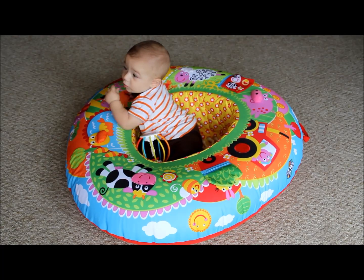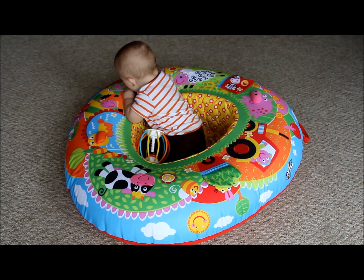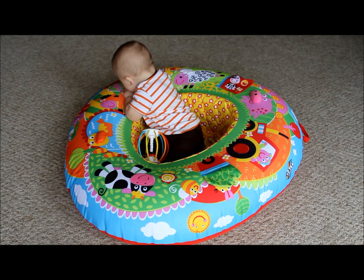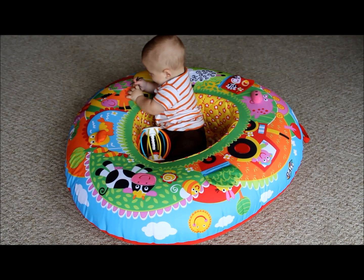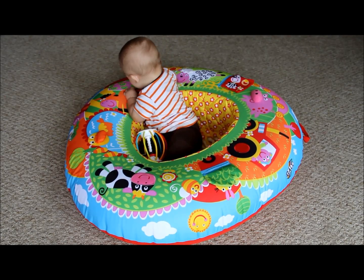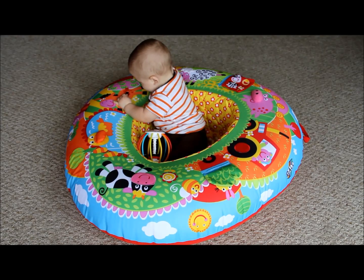I am very pleased with it and very glad that we found this and were able to have it with him. We'll be able to use it with future children as well. The outside is also washable, which is great — if he were to spit up on it or anything like that, you could just wash it. It comes with those instructions; I believe it's machine washable, but don't quote me on that.